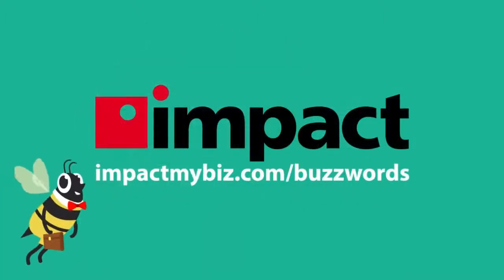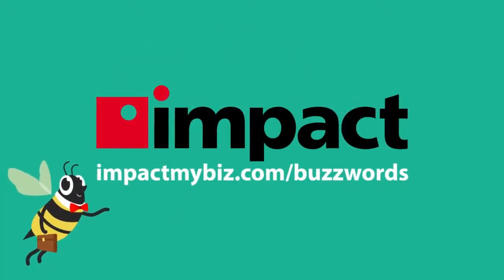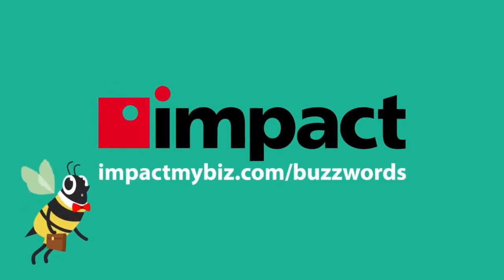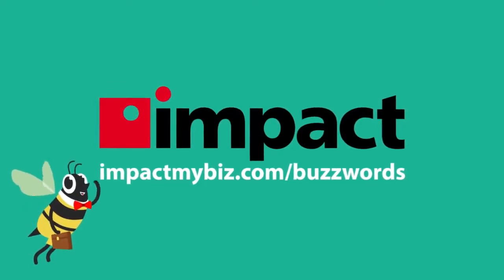Well, that's the buzz on mobile device management. To learn more, visit impactmybiz.com/buzzwords, and stay tuned for the next episode. Buzz ya later!